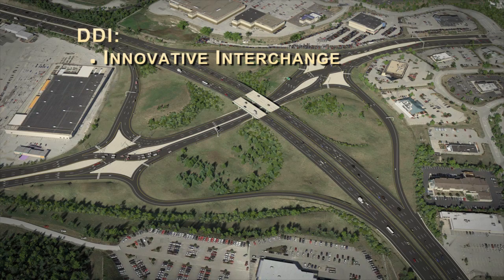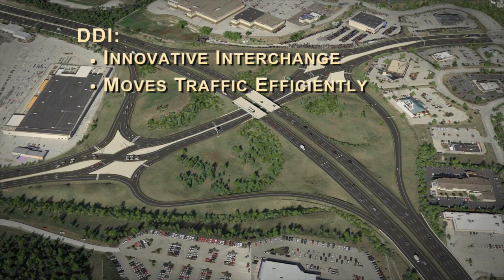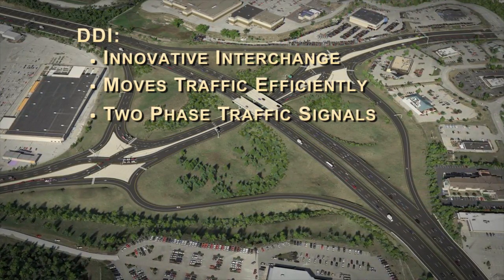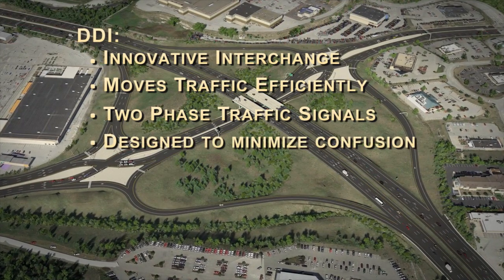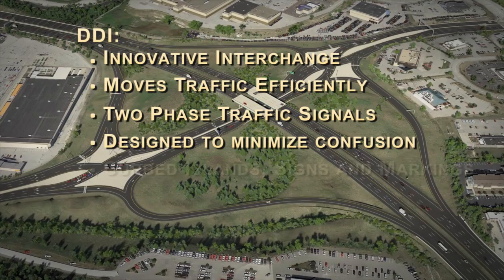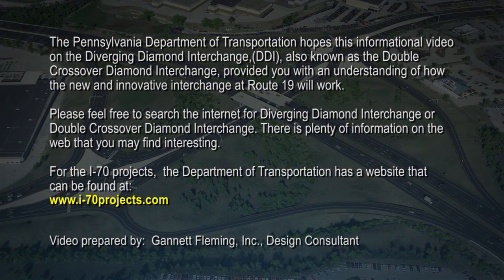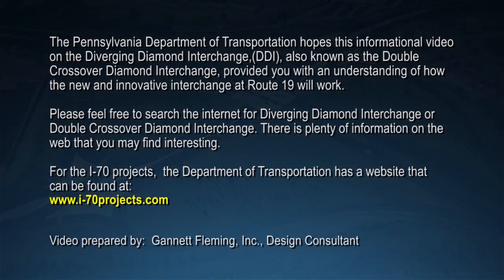As you can see, the DDI is an innovative interchange that has a primary purpose to move traffic more efficiently in comparison to other interchange types. The DDI only requires two-phase traffic signals at each intersection. The DDI is designed to minimize the chance of wrong-way turns and confusion. This includes curbed islands, signs, and pavement markings to help guide traffic through the interchange. The Pennsylvania Department of Transportation hopes this informational video on the Diverging Diamond Interchange, also known as the Double Crossover Diamond Interchange, provided you with an understanding of how the new and innovative interchange at Route 19 will work. Please feel free to search the internet for Diverging Diamond Interchange or Double Crossover Diamond Interchange. There is plenty of information on the web that you may find interesting. For the I-70 projects, the Department of Transportation has a website that can be found at www.i-70projects.com.